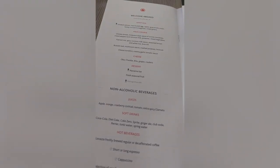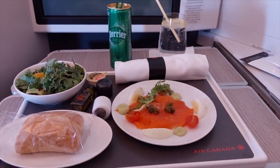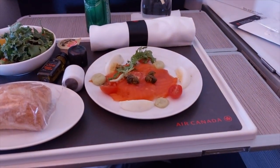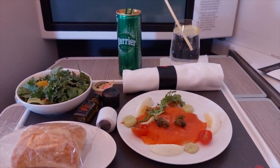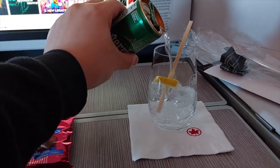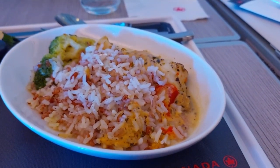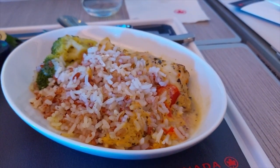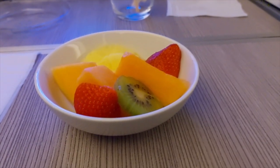They gave us a menu where we could choose what we wanted to eat. First they gave us an appetizer — for me, I got a salad with some smoked salmon, and afterwards I chose to have the fish. The exact name on the menu was flame cod with spicy coconut milk sauce, seasoned brown and white rice with broccoli. It was pretty good, I liked it. For dessert, they gave me a small bowl of fruits.